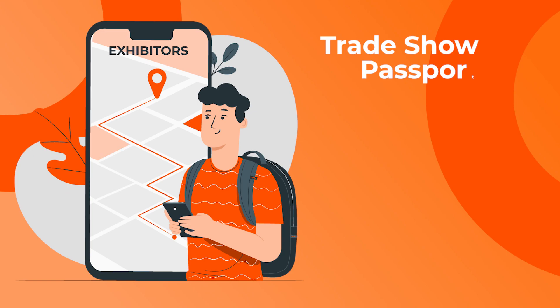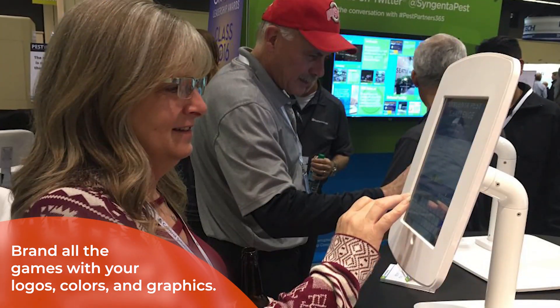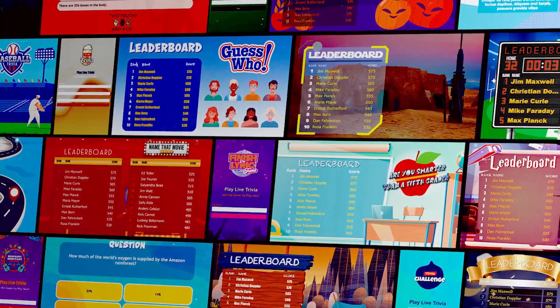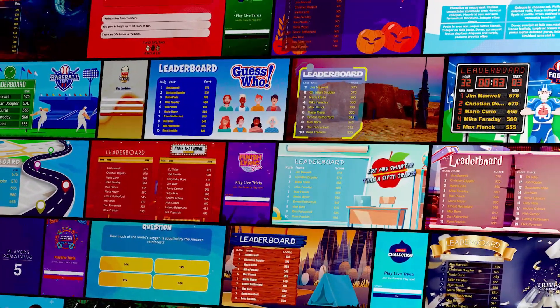Trade show passport game to create value for sponsors across your entire show. The best part of Social Point is the ability to brand the game with your logos, colors, and graphics — or give yourself a head start by starting with a theme from our library. Your game should look and feel like your brand identity.